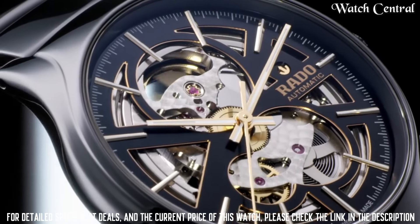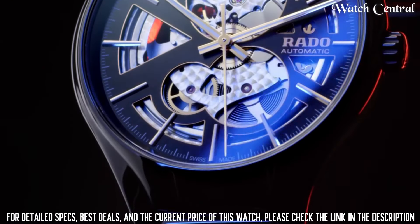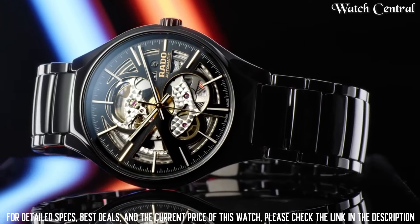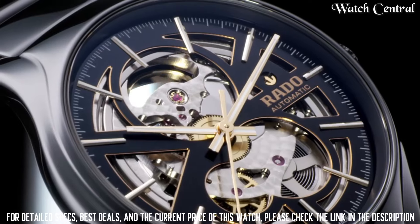Number two features an open heart dial that allows the wearer to see the movement of the automatic Swiss caliber in action. The dial has a simple and minimal aesthetic design with hour markers and hands in rose gold tone. The watch has a water resistance of 50 meters and a sapphire crystal with an anti-reflective coating.